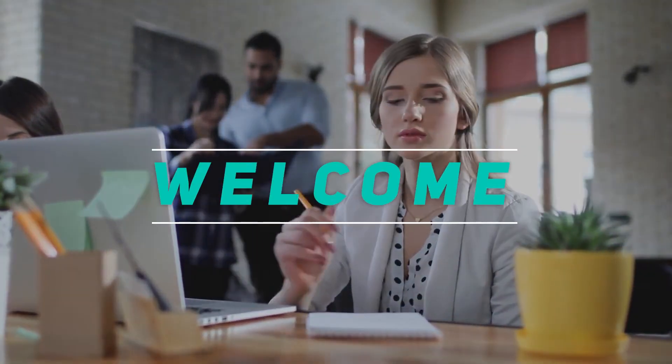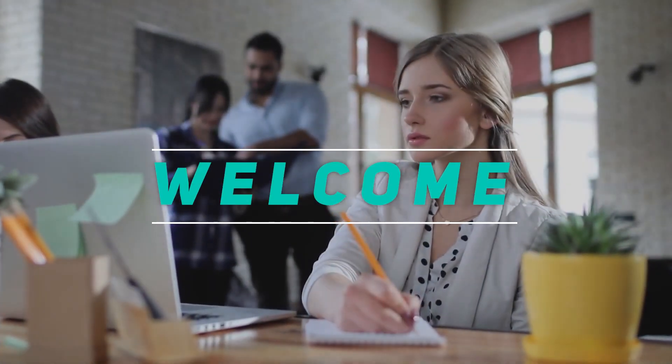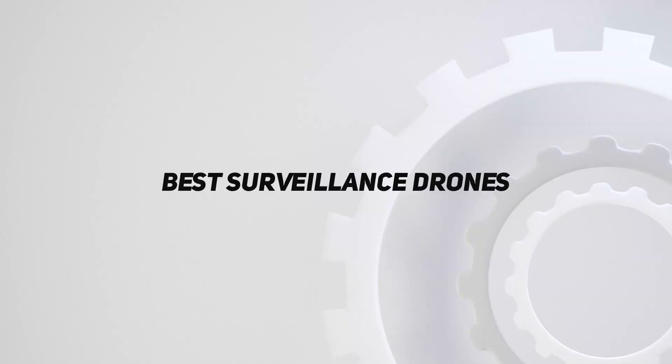Hey, welcome back to my channel. In this video, I'm going to talk about the Top 5 Best Surveillance Drones.